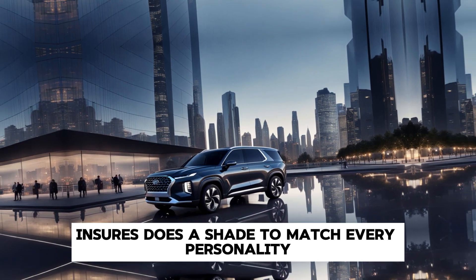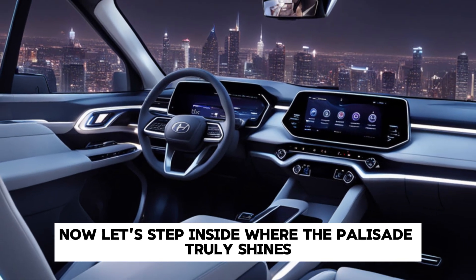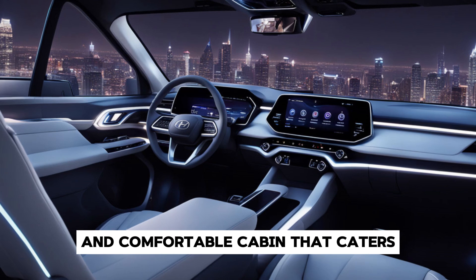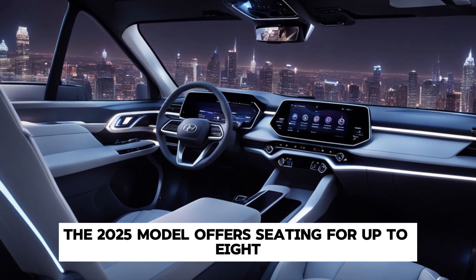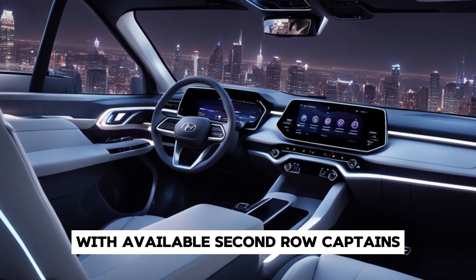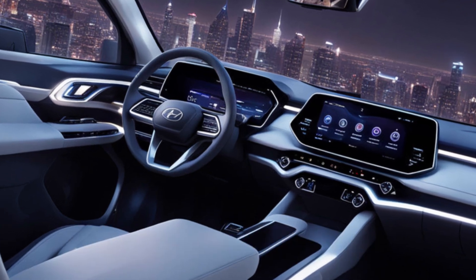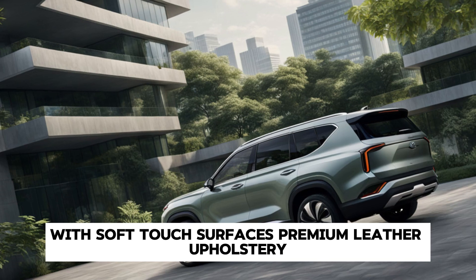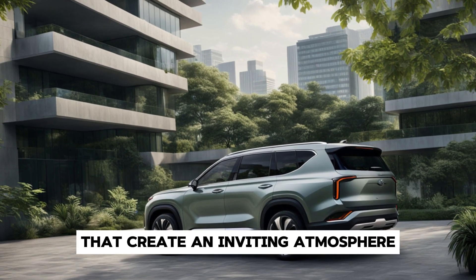Now let's step inside, where the Palisade truly shines. Hyundai has gone above and beyond to create a luxurious and comfortable cabin that caters to both driver and passengers. The 2025 model offers seating for up to eight, with available second-row captain's chairs that enhance comfort and accessibility. High-quality materials are used throughout, with soft-touch surfaces, premium leather upholstery, and tasteful accents that create an inviting atmosphere.